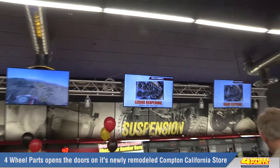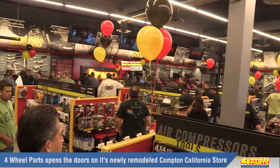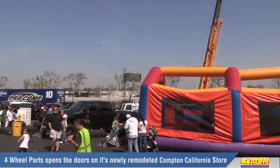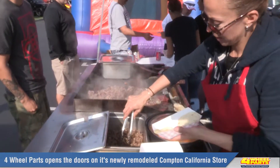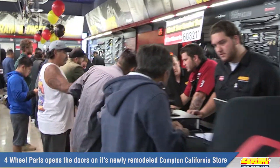We celebrated the event with our customers, offering giveaways, deep discounts, entertainment for the entire family, and tons of free food. The turnout was amazing, with hundreds of our customers showing up to get in on the fun.